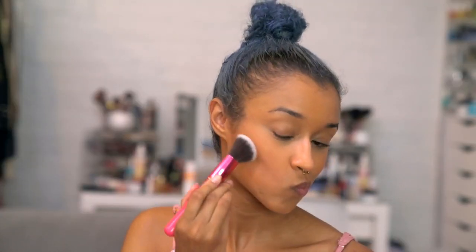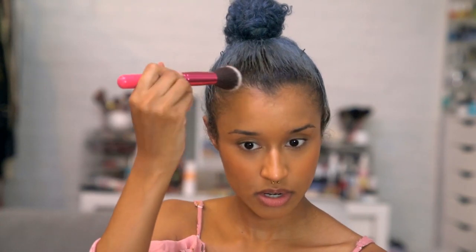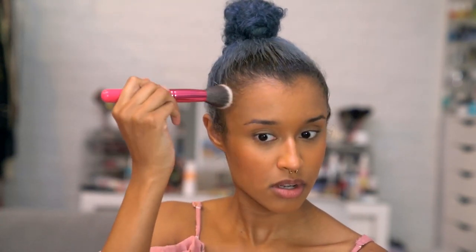I'm just getting in there with the contour, adding that color, adding that shimmer. I'm just going to do some light contouring around my chin and my forehead just a little bit. I'm not even going to contour my nose today because this is shimmery — I need a matte contour.